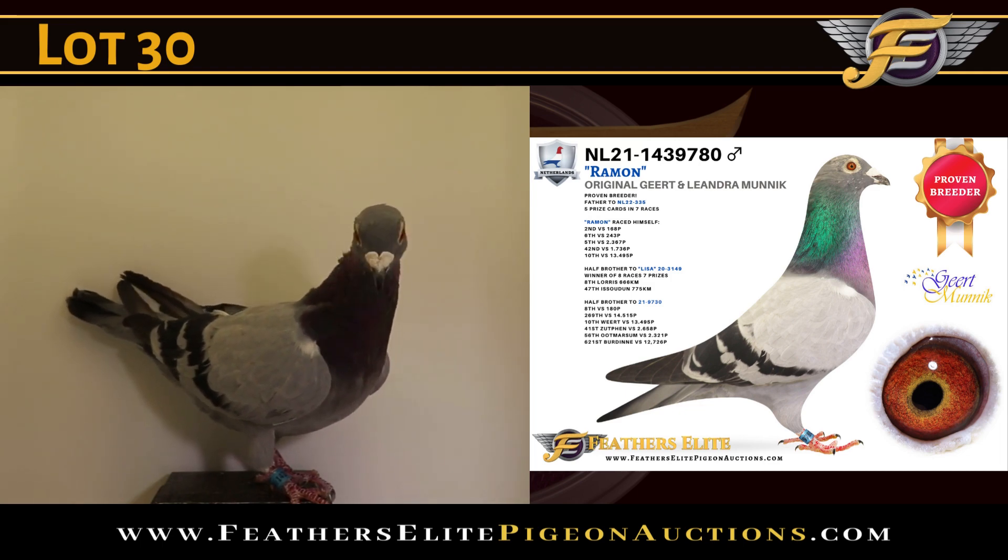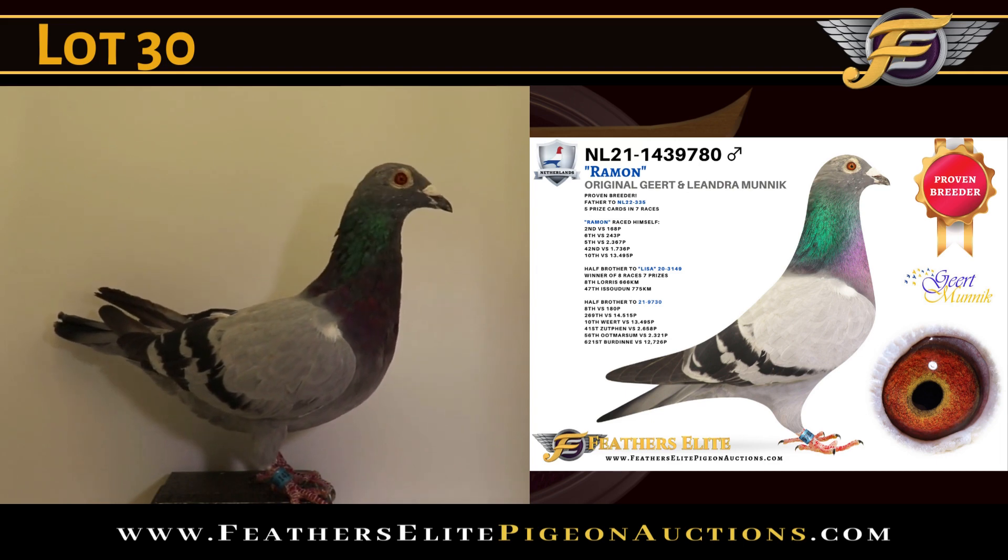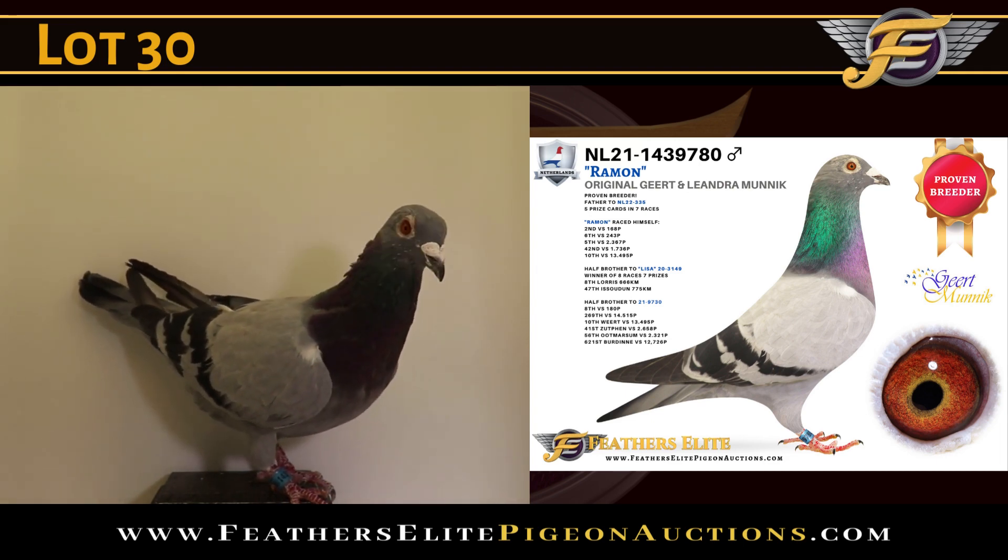Plot number 30, the Netherlands 2021, ring number 1439780, a Blue Bar Hawk — an original Geert and Leander Munich — and a proven breeder and racer.